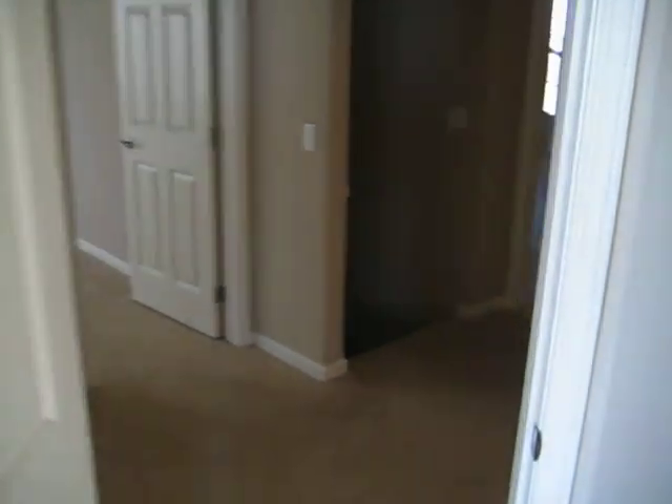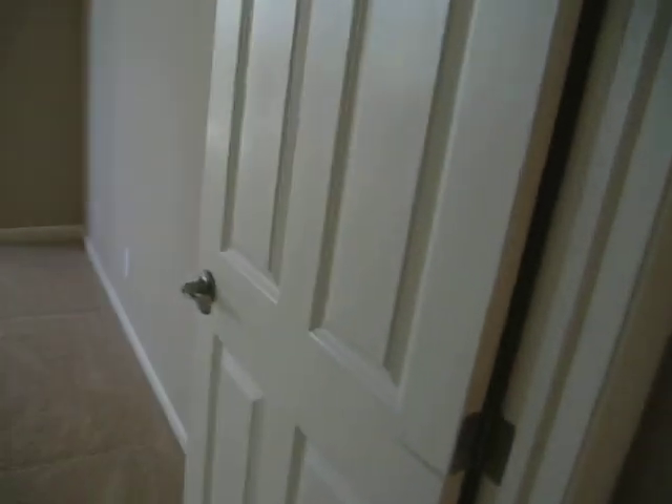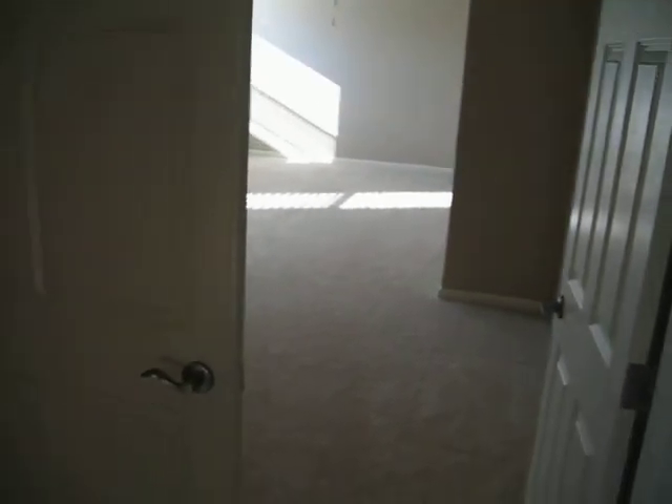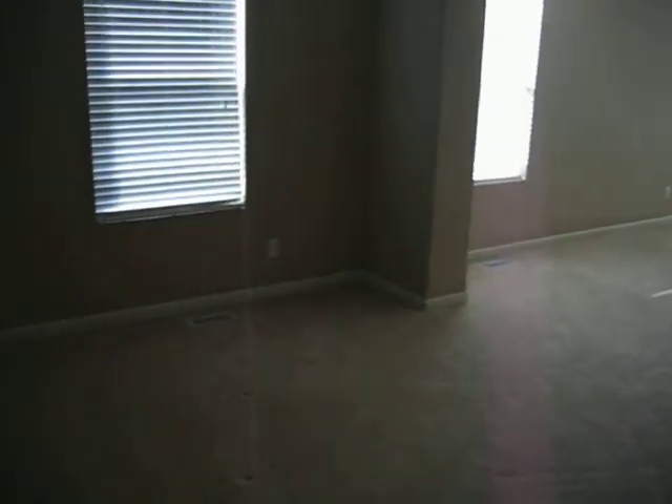There's another walk-in closet in room number three. Walking out of room number three, there's a linen closet. And then you got your master bedroom with a double door entry.